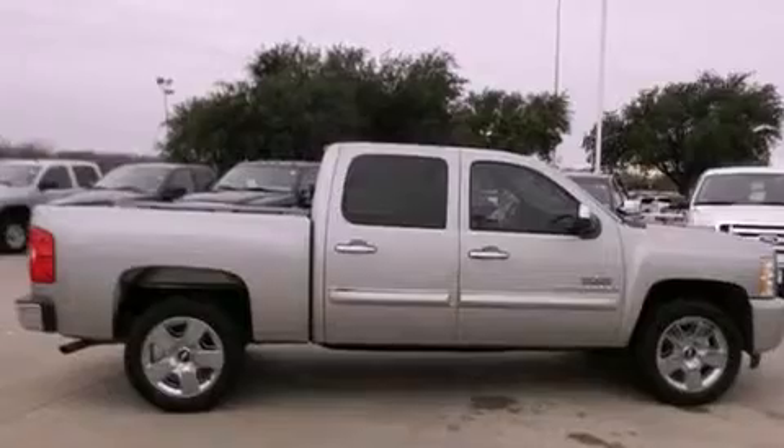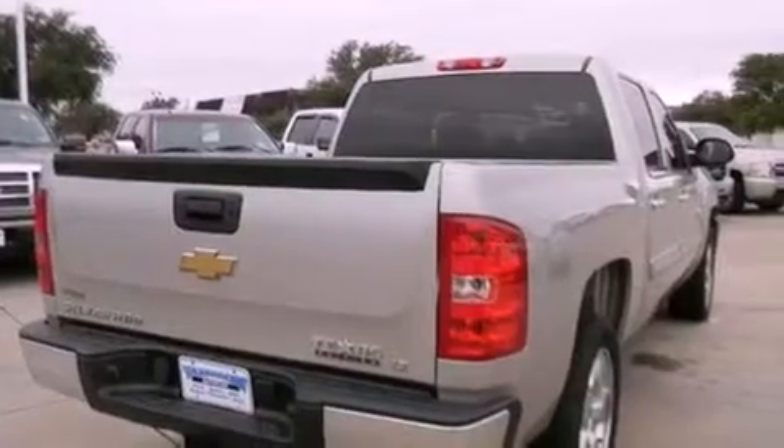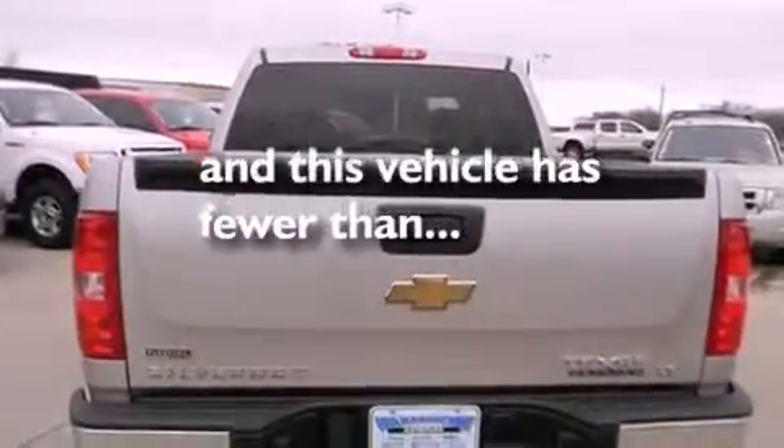All of the following features are included: air conditioning with automatic climate control, steering wheel mounted cruise control, stylish premium wheels, dual airbags. And this vehicle has less than 51,000 miles.